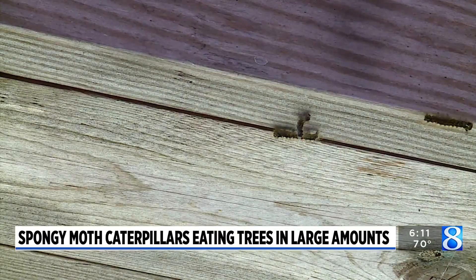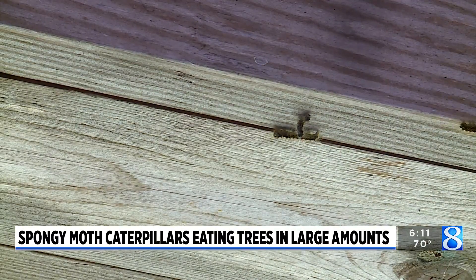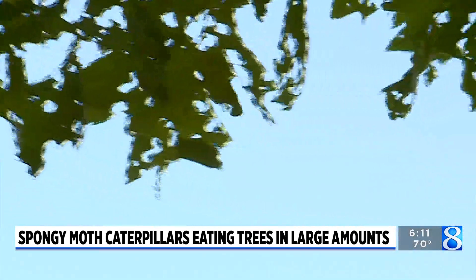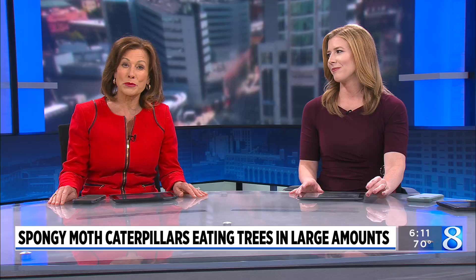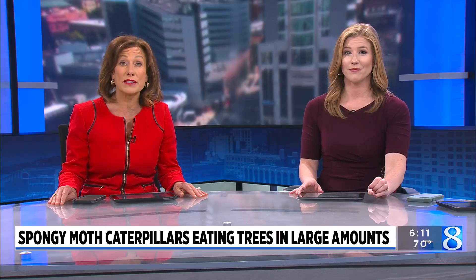Creepy crawlies are causing problems for many people in West Michigan. Spongy moth caterpillars are eating leaves from trees in large amounts. News 8's Amanda Porter spoke with one family who's working to save their 50 trees from these critters.